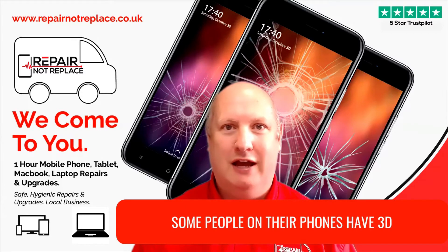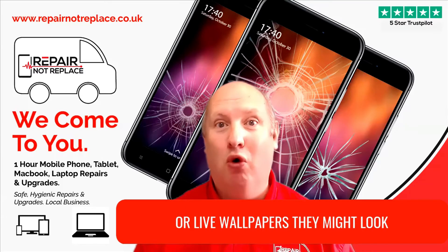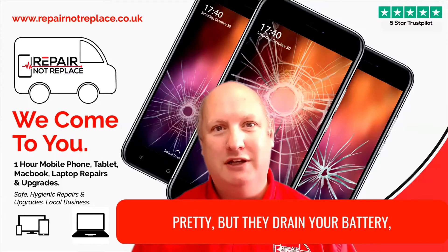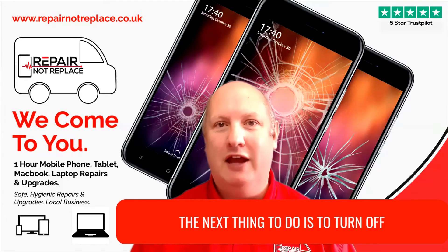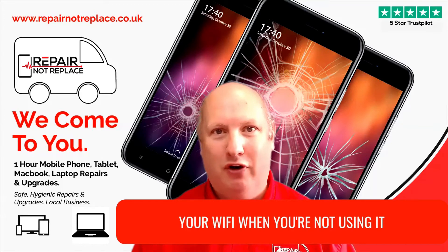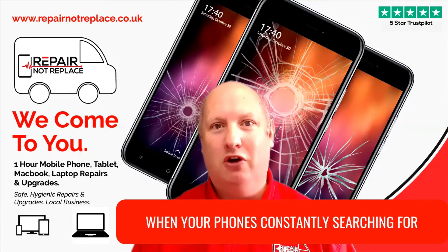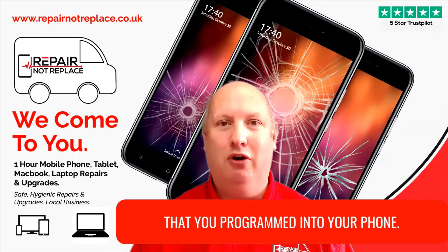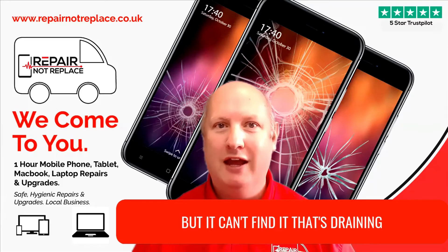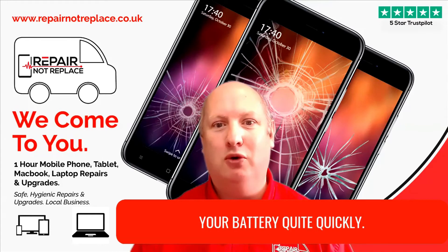Some people on their phones have 3D or live wallpapers. They might look pretty but they drain your battery, so ditch those. The next thing to do is to turn off your Wi-Fi when you're not using it. When your phone's constantly searching for a Wi-Fi signal that it can't find, that's draining your battery quite quickly.